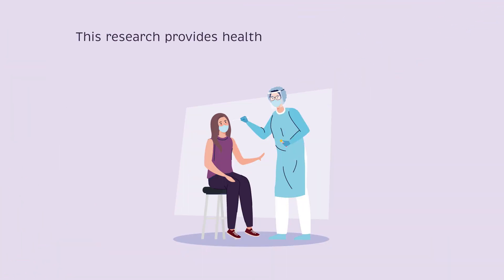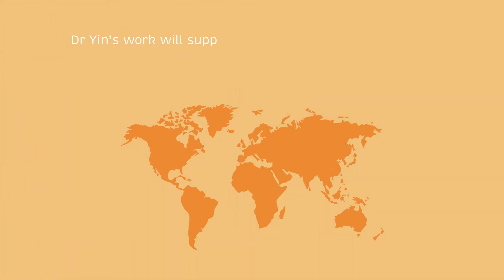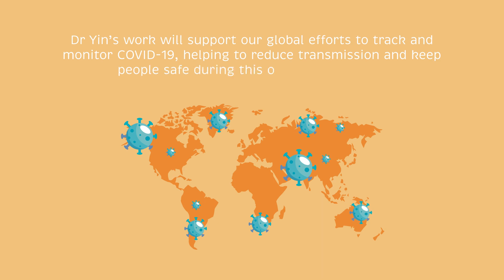This research provides healthcare workers and patients with a new rapid COVID test, which is far more accessible to people with color blindness. Dr. Yin's work will support our global efforts to track and monitor COVID-19, helping to reduce transmission and keep people safe during this ongoing pandemic.